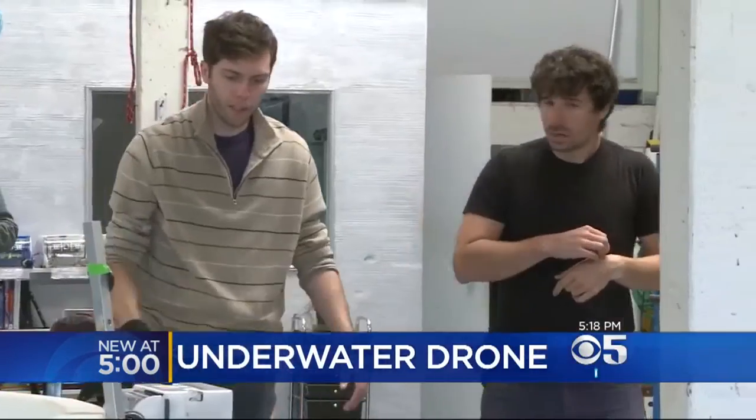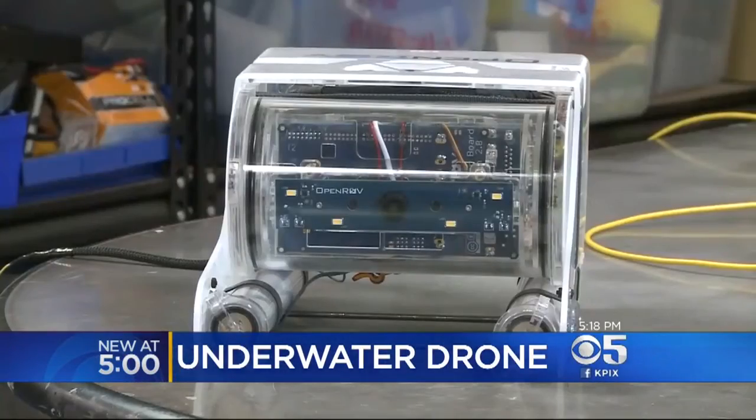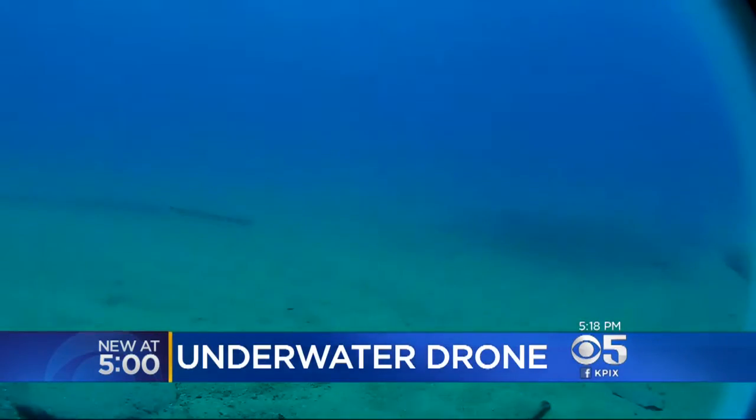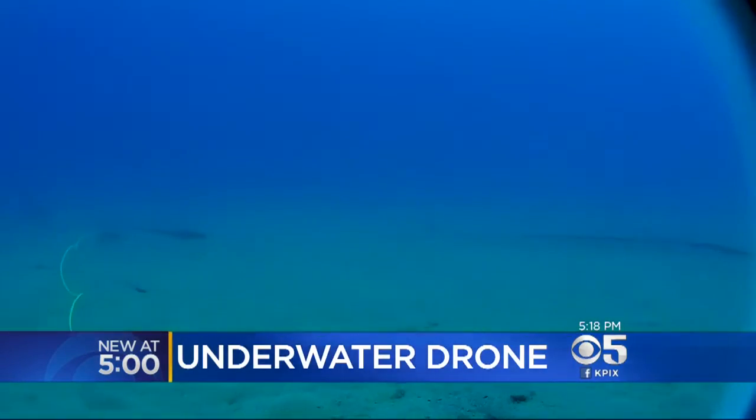You'd be surprised how many reservoirs and lakes and streams you will find amazing things in. You don't know what's there until you look. Engineer Eric Stackpole designed his first underwater drone five years ago to explore a tall tale of the wild west involving lost treasure and an underground lake.